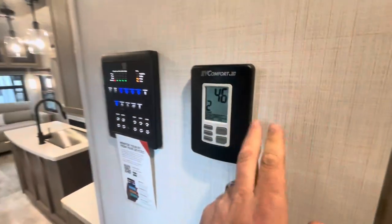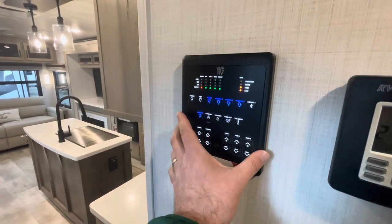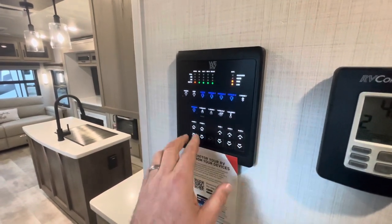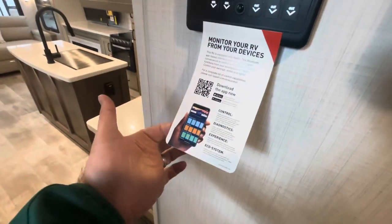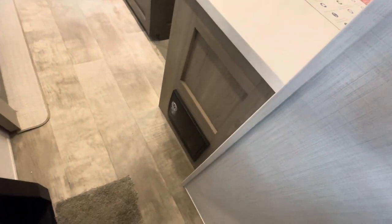In the hallway you've got your dual-zone thermostat, solar controller, and your WeRV control panel. With the WeRV you can control your lights, check your battery, tank heaters, awnings, and slide-outs — all in one convenient area. You can also download the app for your smartphone. You've also got fuse panels, circuit breakers, and a little nightlight down low.